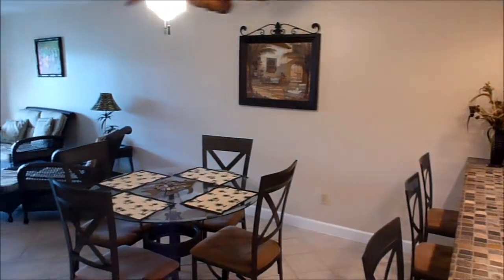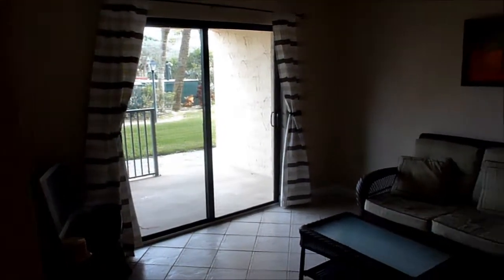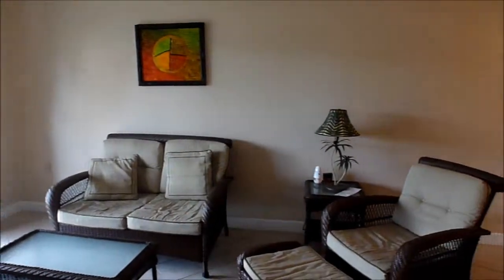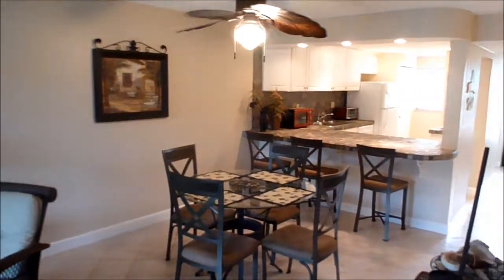Stepping into the dining room and living room area, you'll see there's tile flooring throughout the condo and all of the furniture in the unit will be included with the sale. The condo has two bedrooms, two baths, and is over 1,100 square feet of living space, and was also built in 1974.